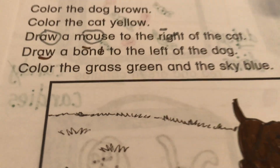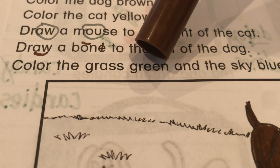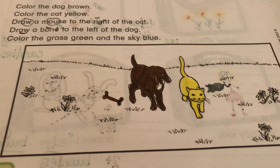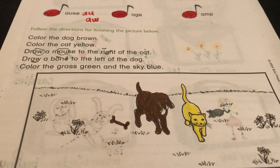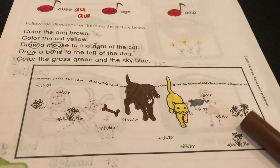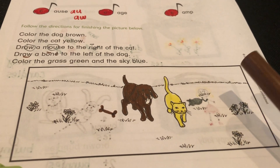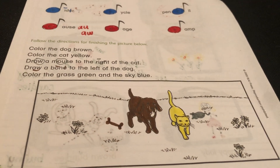And our last direction says: color the grass green and the sky blue. Since somebody I know took my crayons, I'm not going to do that part with you. But you need to color the grass green and the sky blue. You hear me? You better do it or you're in big trouble — just kidding! Well, good job on this phonics paper. I'll see you on the next.